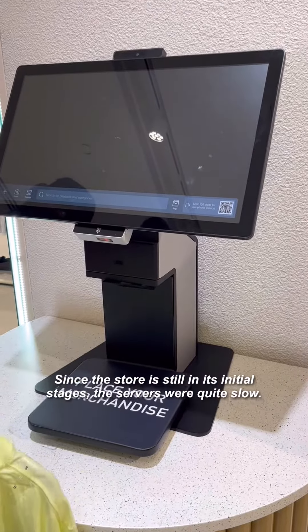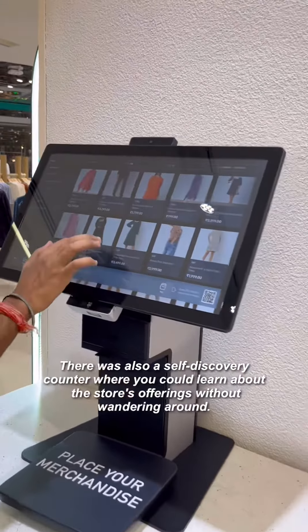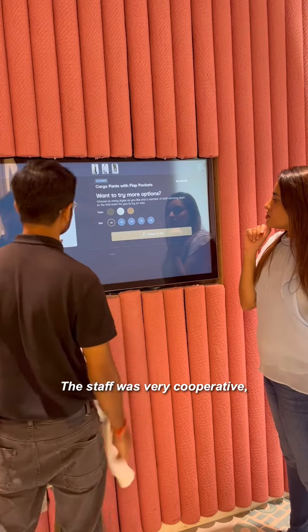Since this store is in its starting stage, the server was very slow most of the time we were there. There is also a self-discovery counter where you can explore what's available in the store. And the staff was very cooperative.